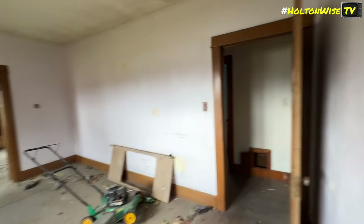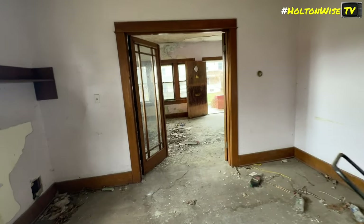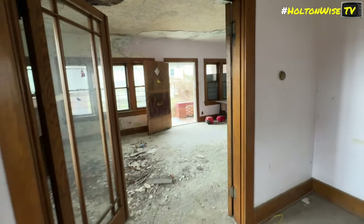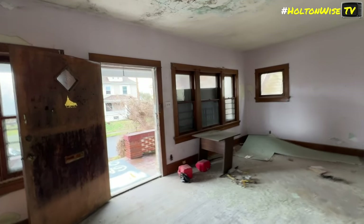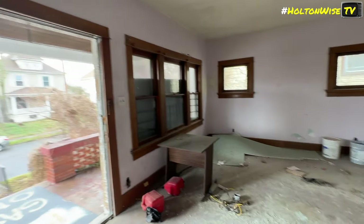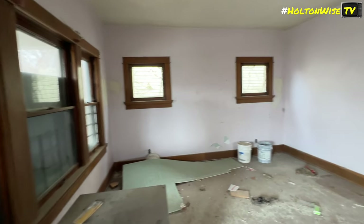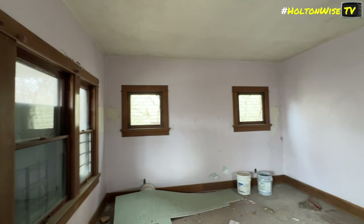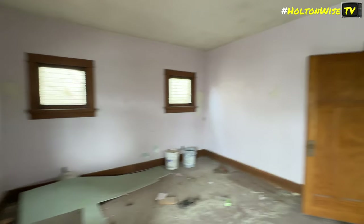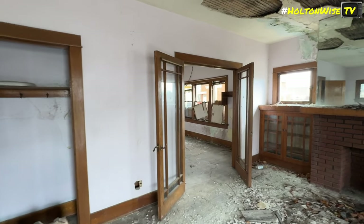Either way, dirt cheap property in need of a big reno, and then you could BRRRR the sucker out, get a whole bunch of cash flow, take your money back out, do the whole damn thing again. And if you guys are out there and you are in need of financing for that refinance, or maybe you need private and/or hard money to finance your acquisition and your rehab, I could hook you up. Just let me know if you need my lenders — I will hook you up with my lenders.